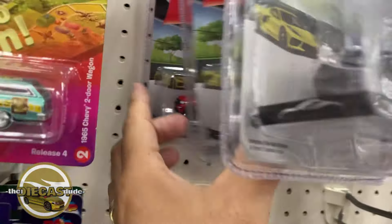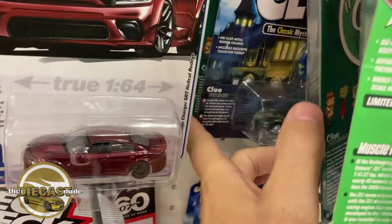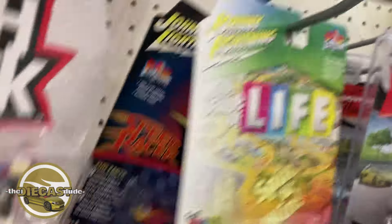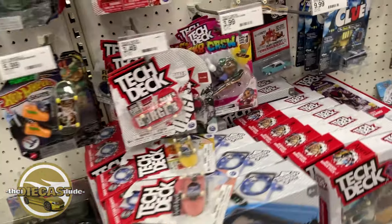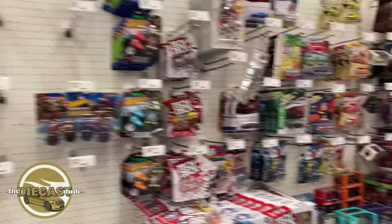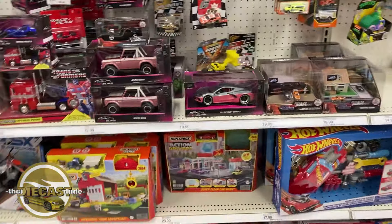Doesn't look like a chase piece is here. Some Greenlights — nope. Some Giant Lightnings. I'm not having any luck yet this evening. I did find some cool main lines I didn't have, so I can't complain. But I don't see anything else here lurking on their pegs. Quick and painless at this joint. Let's roll out and get on to the next one.